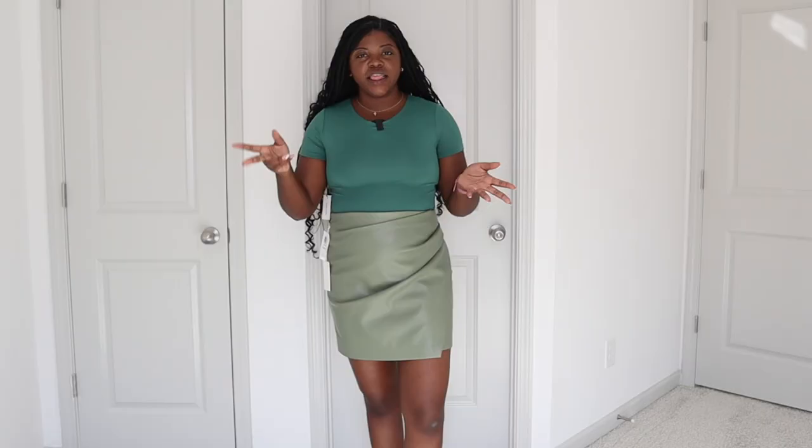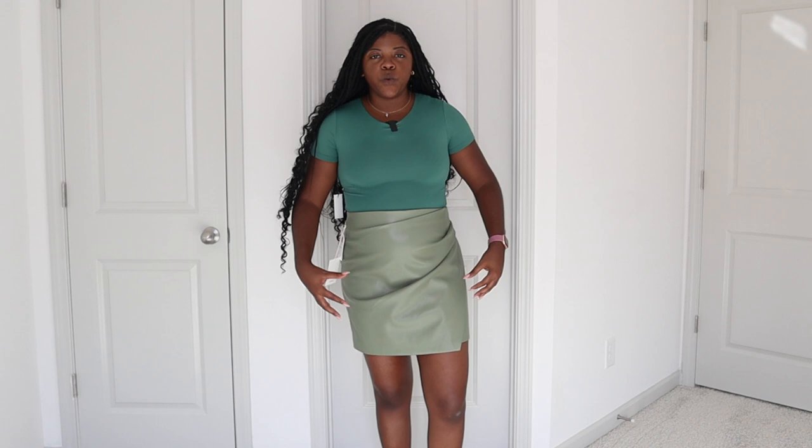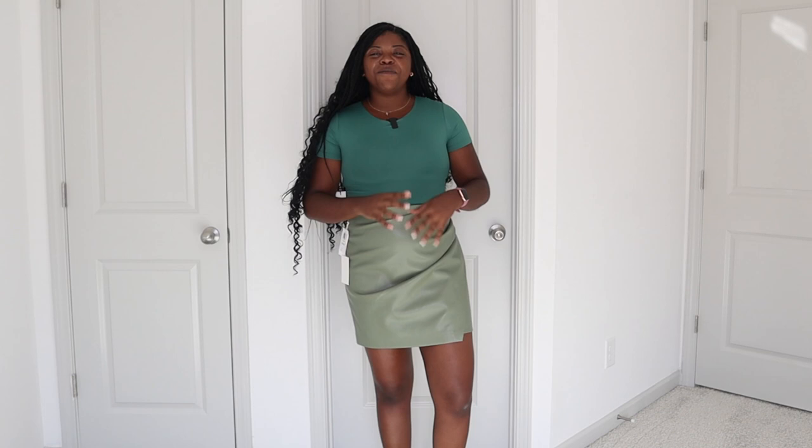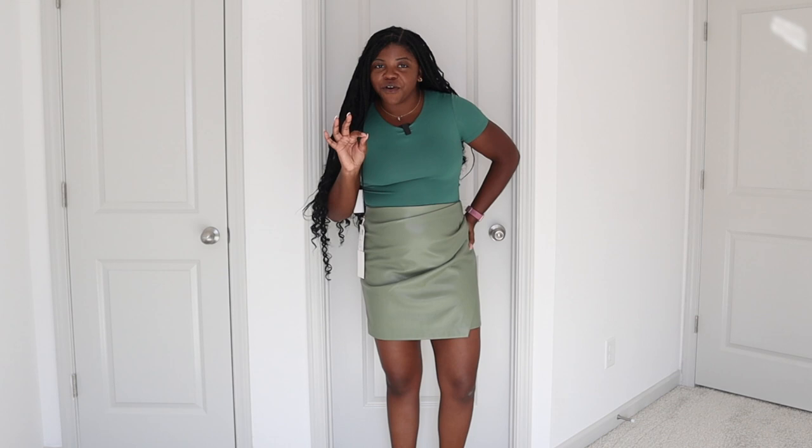This leather skirt — I tried this on when I went to the new Aritzia store that opened here in Atlanta in Buckhead at Lenox Mall. There's no other Aritzia in Georgia so I definitely wanted to try out some clothes. I tried this on and fell in love with it, but I didn't buy it at first because this bad boy is $98. This is the Wilfred Angie Vegan Leather Skirt. For $98, they should have given me real leather — I mean, I love it and I'm keeping it, but for that price it should have been real leather.